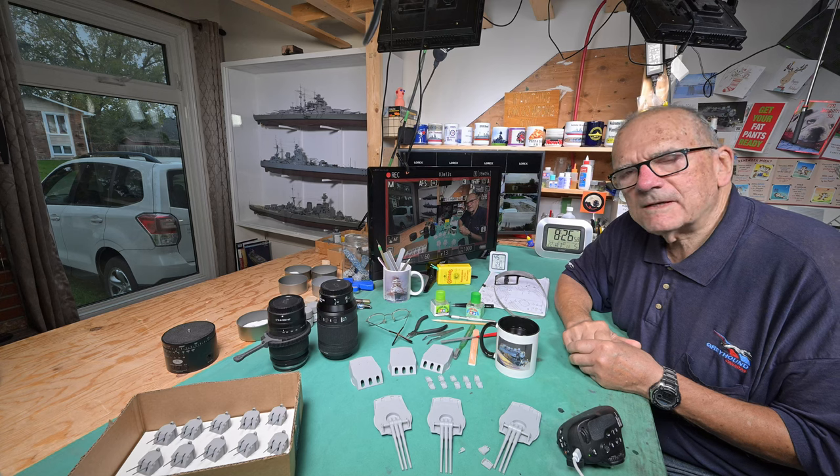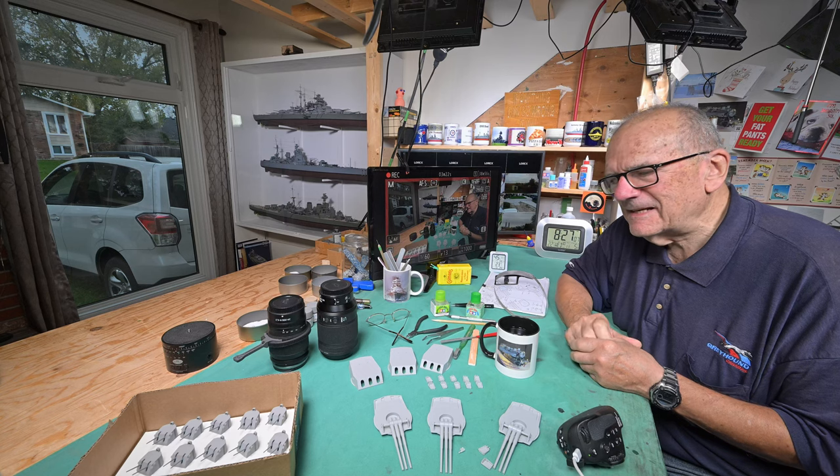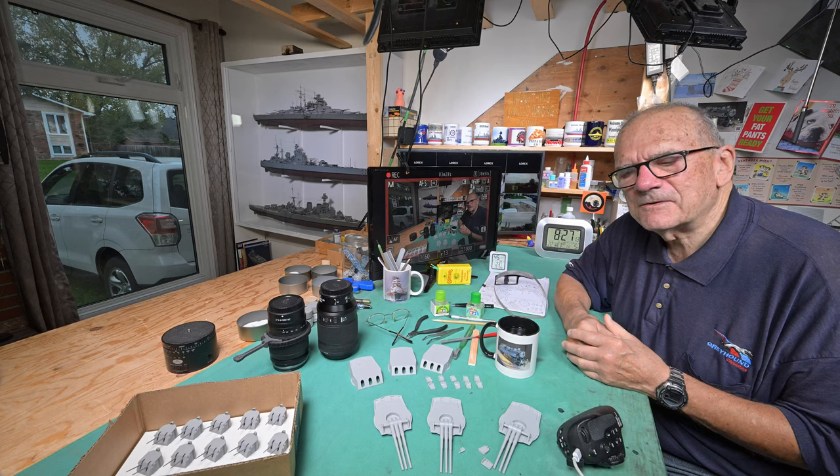There goes our black truck again. I swear that guy waits for me to push record — it just happens so often. As I've said before, it doesn't take much to distract me.